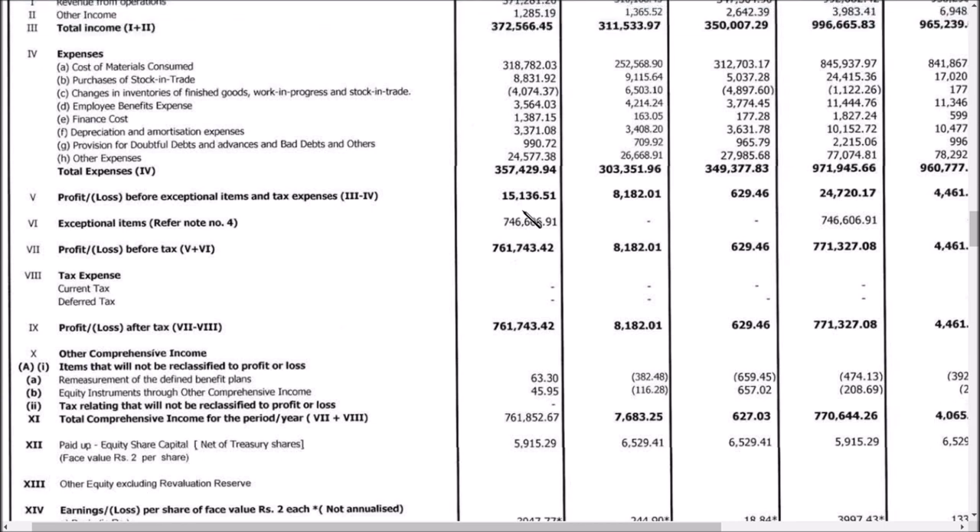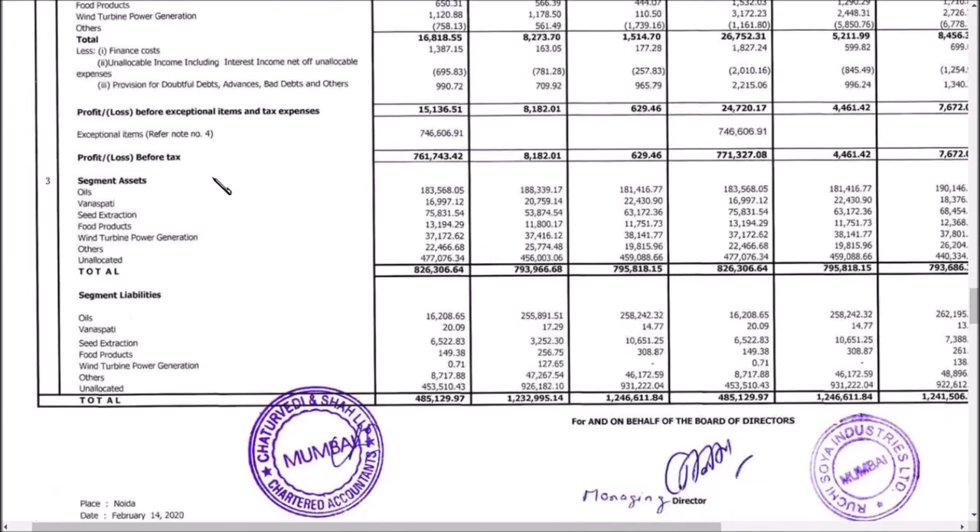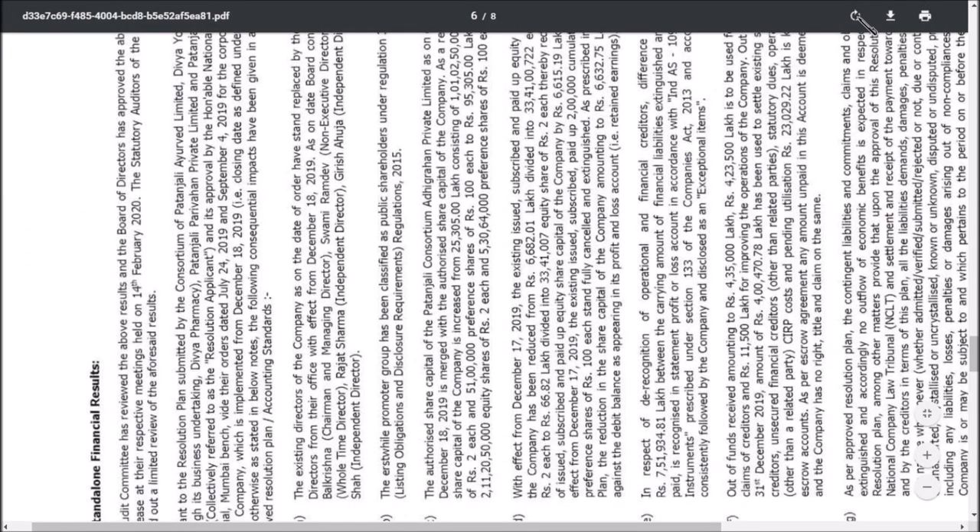Ruchi Soya Industries Limited was acquired by Patanjali Ayurved Limited, as you all know. So the capital reduction process, tax expense adjustments, and deferred tax adjustments are being conducted, and I think they will be in Exception Note 4. Let us go to Exception Item 4 so we can have a better understanding. Moving down, we can see this exception item — let us turn this page to see it clearly.